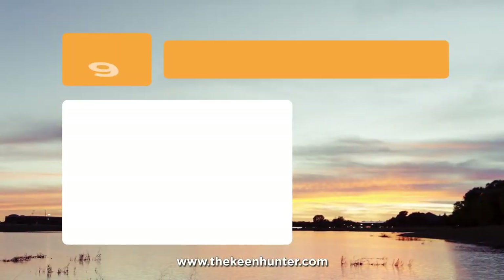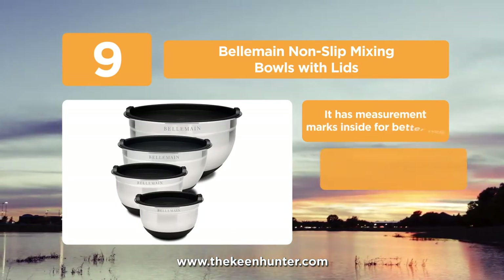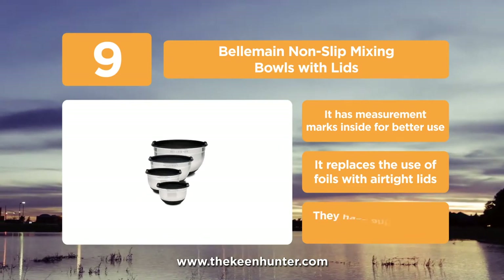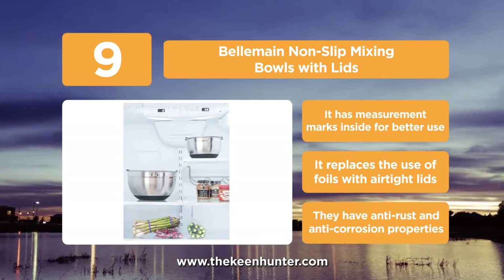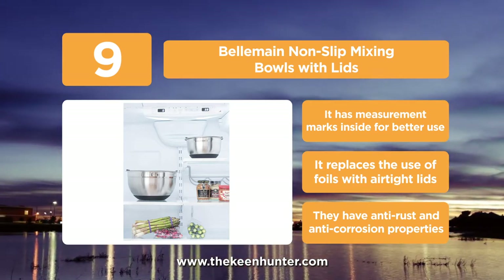At number 9, we have the Bellame non-slip mixing bowls with lids. Another top collection of high-end mixing bowls available in a set of 4 and in different sizes. The specialty of these Bellame bowls is that you can measure, mix, as well as store in the same container by covering it with the lids provided within the package.